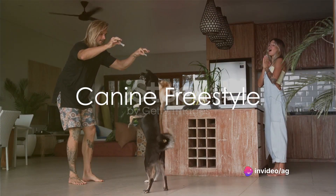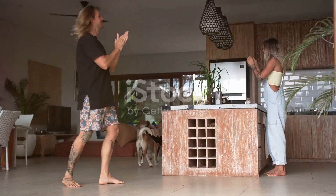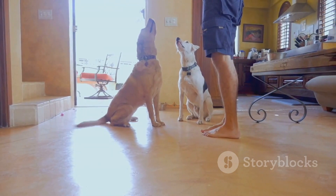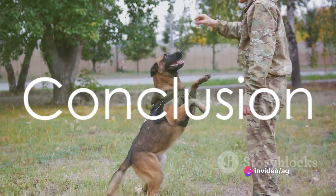Lastly, we explore canine freestyle. This is a delightful way to express creativity with your dog. We'll show you how to choreograph dance routines and performances, showcasing the joy of a harmonious partnership between you and your pup.